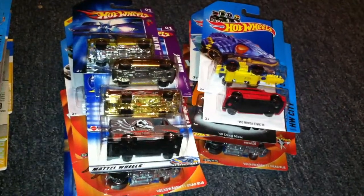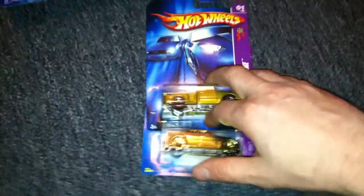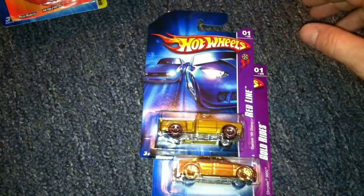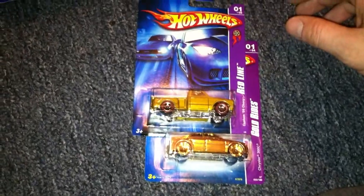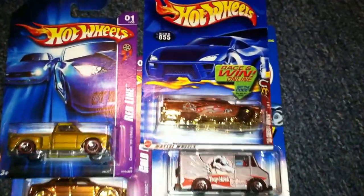Hey guys, time for another haul video. I did a trade with a member on one of the Facebook groups. I'm not going to try and butcher your name, man. I don't think you're on YouTube, so I guess we're alright. It was a great purchase — actually it wasn't even a trade, I just bought these flat out.